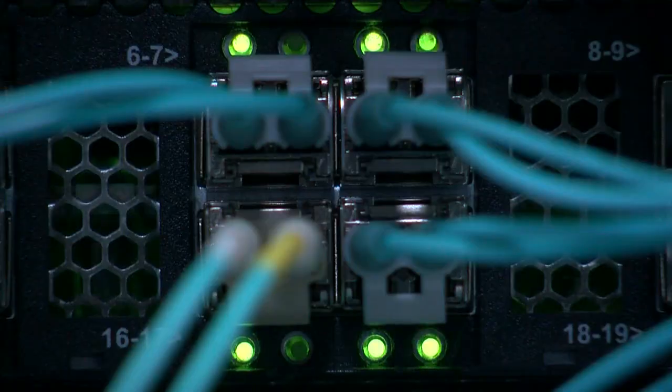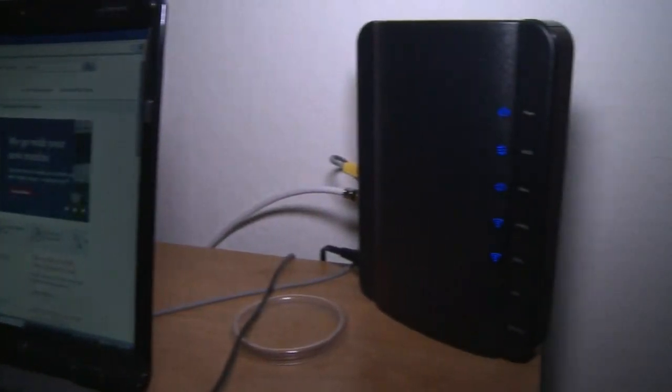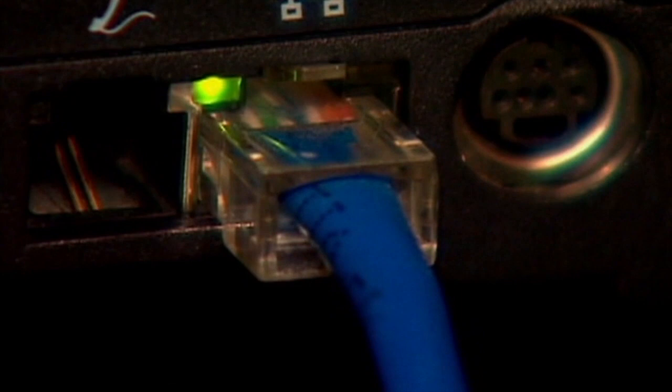Turns out there may be some ways around that. We talked with a Comcast tech expert who says one big way to help the connection is by plugging the ethernet cable from the modem directly into your laptop. The less devices you can have on wireless and turn over to that hard connection, the better performance you'll see in general.